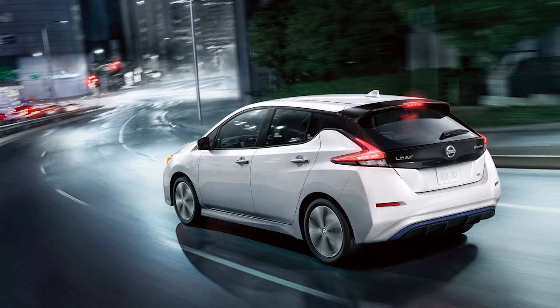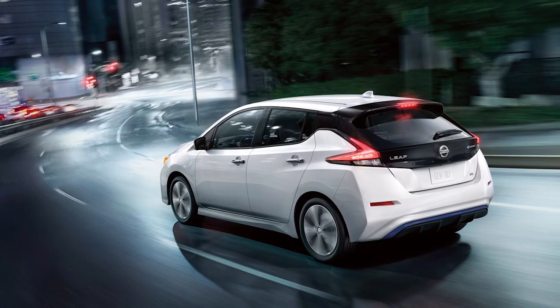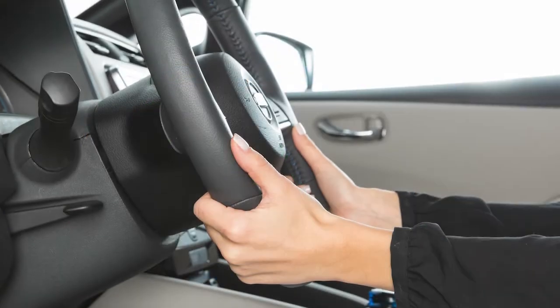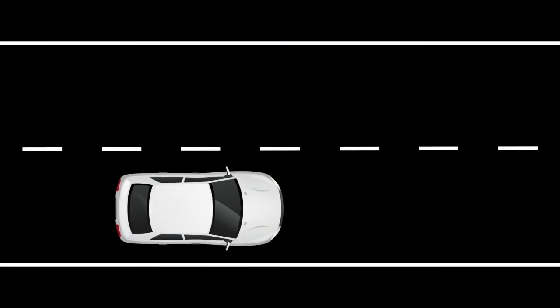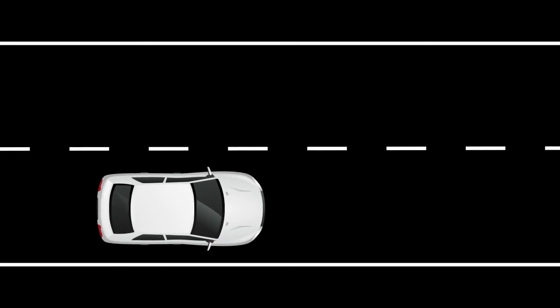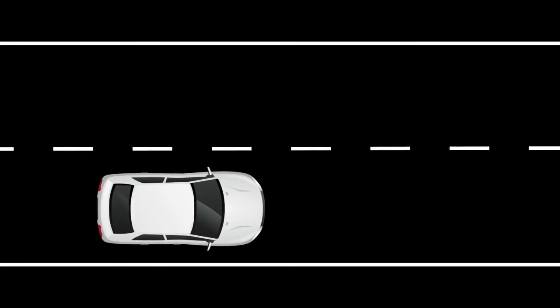The ILI system is activated by the same conditions as the LDW system. In addition to helping alert the driver with the lane departure warning indicator light in the instrument panel and a steering wheel vibration, the system automatically applies brief brake force to help the driver return the vehicle back to the center of the traveling lane.